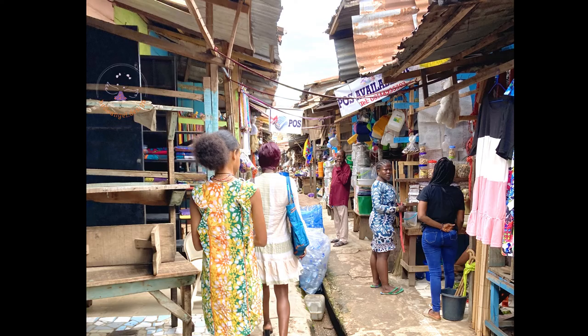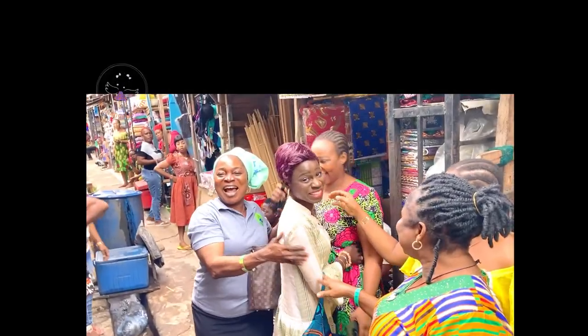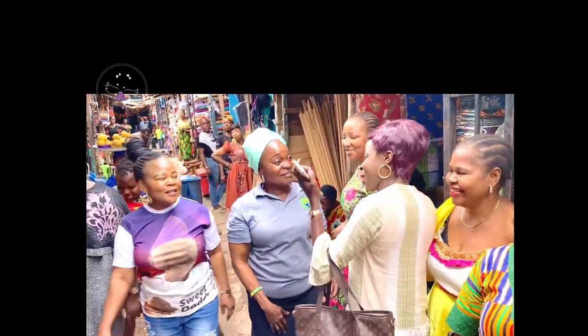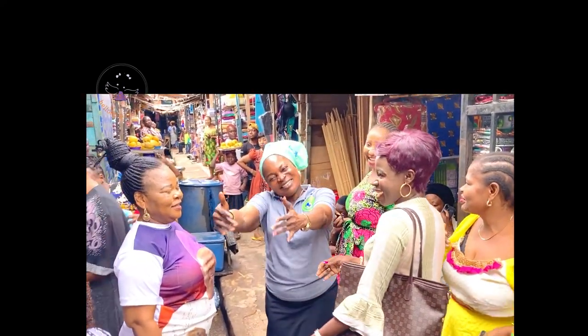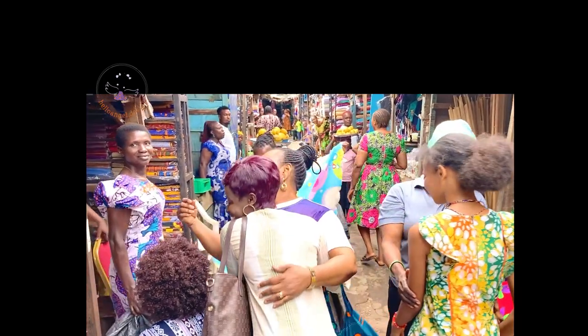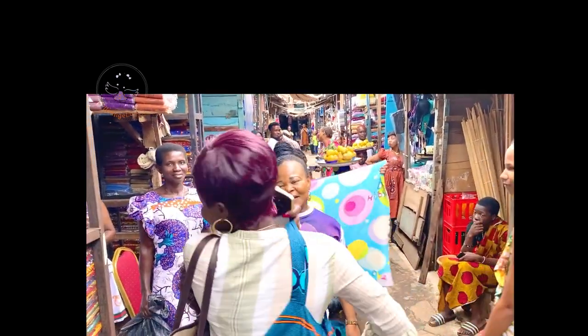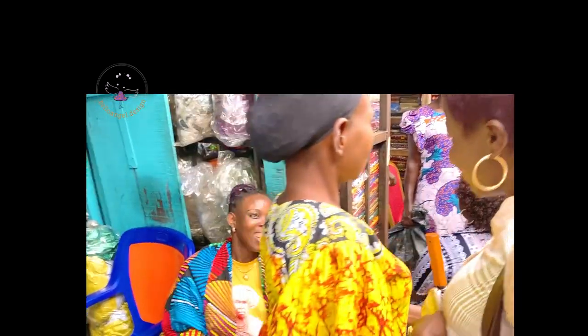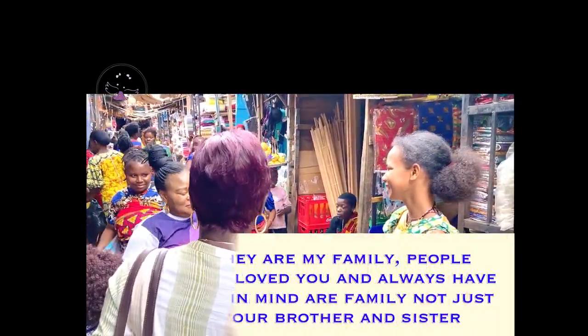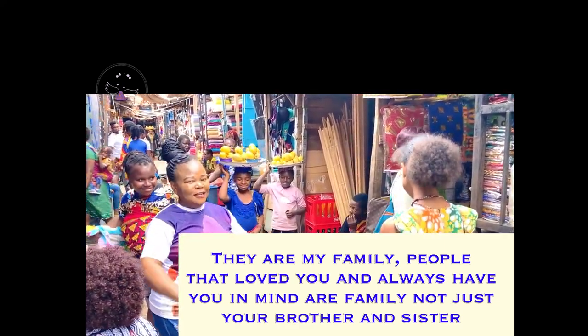We took a walk to my old boss's place — I used to sell African wax print and was once a seamstress. She was so happy to see me, hugging me and asking where my daughter was. Everyone came and hugged me — all the people who knew me from before. She's a nice, kind person, and if you're kind to someone, they will always come back.